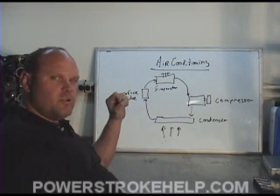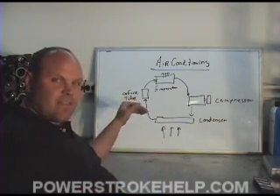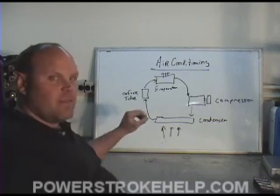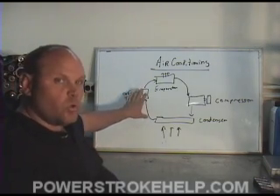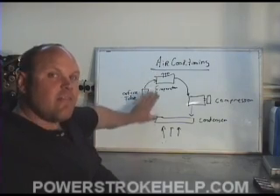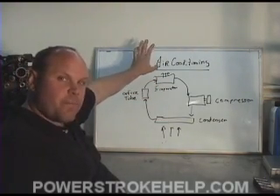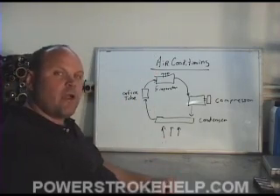The process of pushing the liquid Freon through that small orifice changes it to a gas. In that process it gets very, very cold, and then it's pushed through your evaporator as a gas. There's a fan inside the cabin of the vehicle that blows across the evaporator, and that's where the cool air comes from.